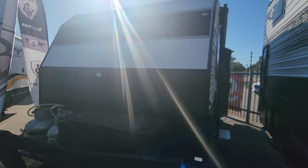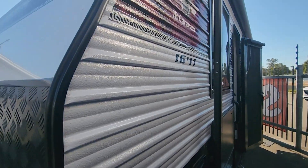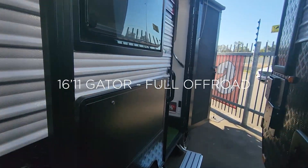Hi everyone, it's Paul at JB Caravans in Perth at our Beckenham dealership. This is our 16 foot 11 full off-road Gator.